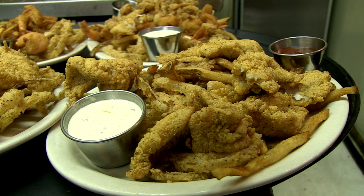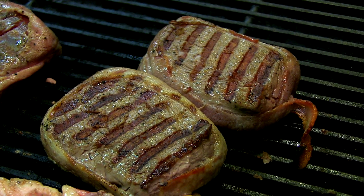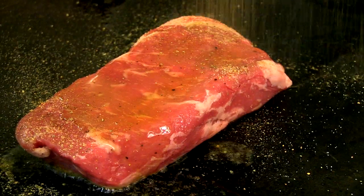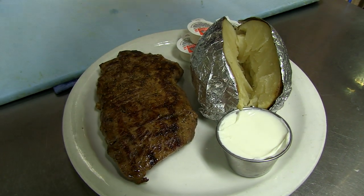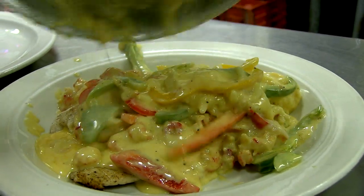Tonight I had catfish and it was really good. Their shrimp etouffee is real good too. Po'boys are great for lunch and they have an awesome lunch menu. Steaks are amazing — the signature steak that they marinate in their signature dressing. It is so delicious. If you want good Cajun food, you gotta come.